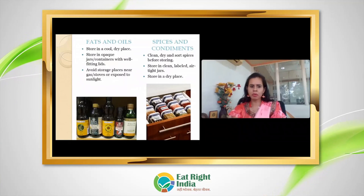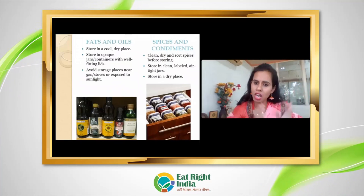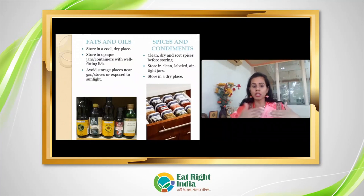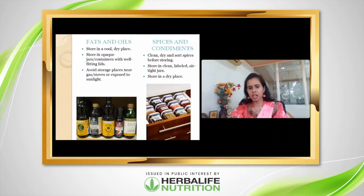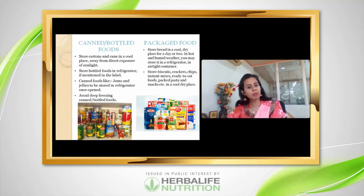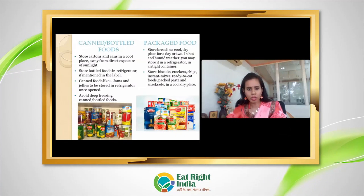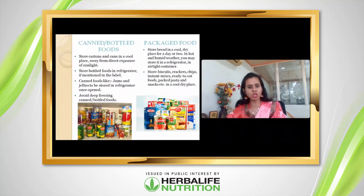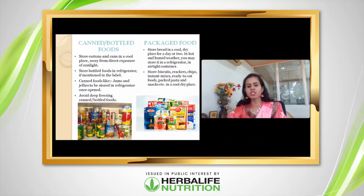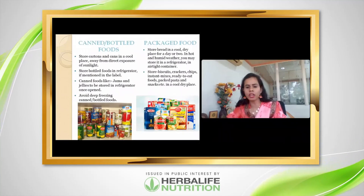Keep fats and oils at room temperature but ensure there is no leakage. For spices and condiments stored in jars, label them with the name and preferably the date so you know when to use them by. Keep everything in a dry place — excessive moisture can spoil these products. Store cans and bottles away from direct sunlight and high humidity. After opening a can, if it says 'store in refrigerator,' follow that. Jams and gels should be refrigerated after opening, not deep frozen. Dry products like biscuits, crackers, and chips should be kept in a cool, dry place.